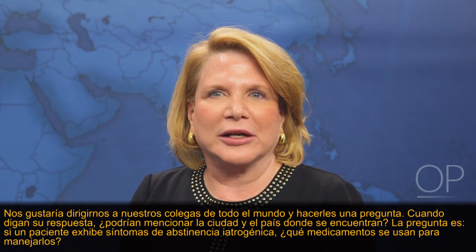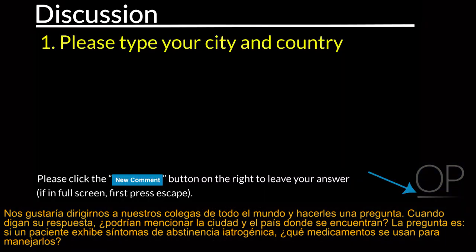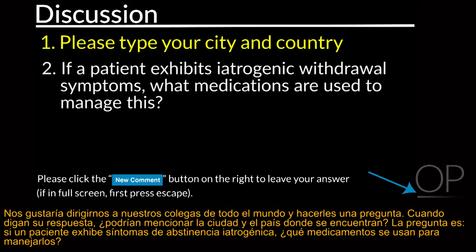We'd like to turn to our colleagues around the world and ask a question. When you state your answer, please include your city and country location. The question is: if a patient exhibits iatrogenic withdrawal symptoms, what medications are used to manage this?